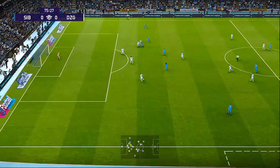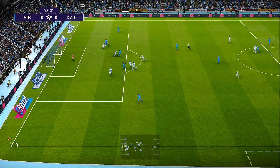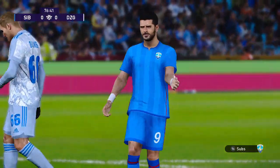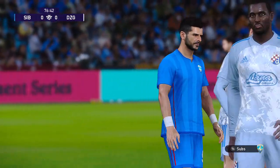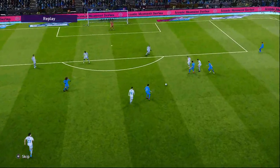Chance! That has certainly tested the keeper. That's a sparkling save — absolutely sparkling. His reflexes were ultra sharp.